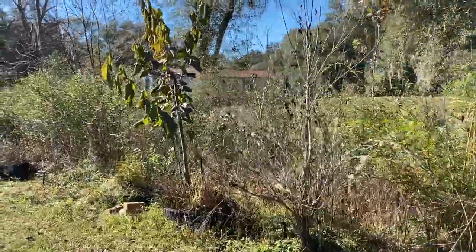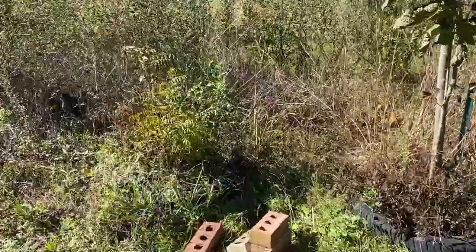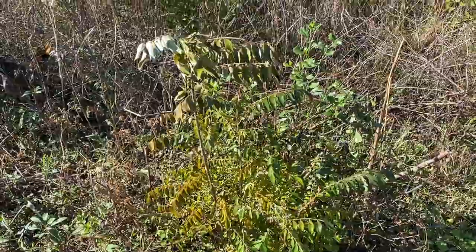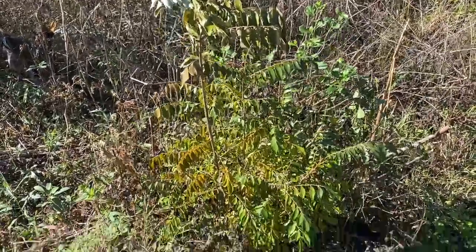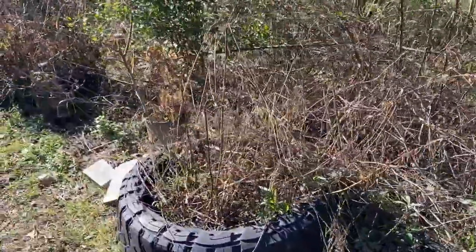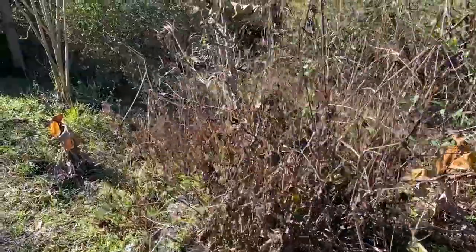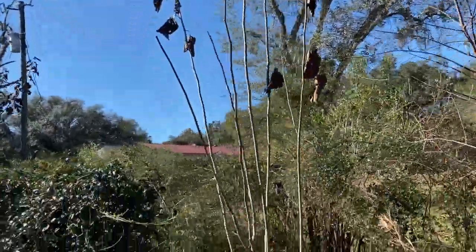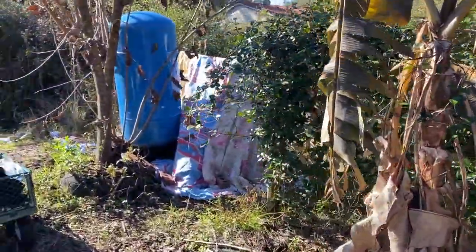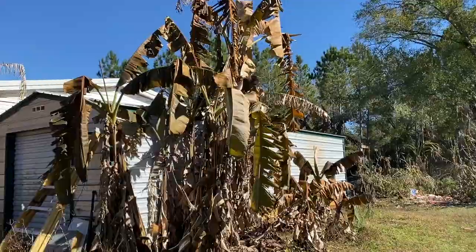My bay leaf was a champ — no problems there. Looks like this mulberry took a hit. We covered the curry leaf — it looks like the top of it got a little frostbitten but the rest of it did great. Figs. There's another mulberry. My jasmine did great. Now I just have to uncover the well and the pipes, so I'm going to do that next.